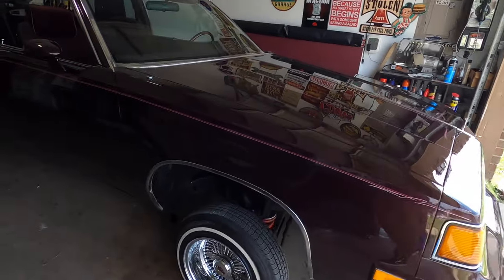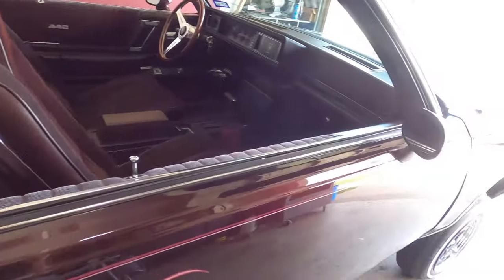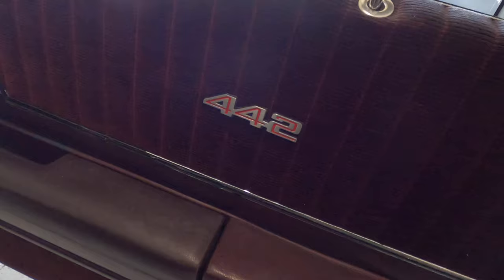What's going on guys, welcome back to my YouTube channel. Today I'll be showing you my dad's car, so let's get to it. Here it is — 1987 Cutlass 442. You can tell from the door panels it still has a badge.